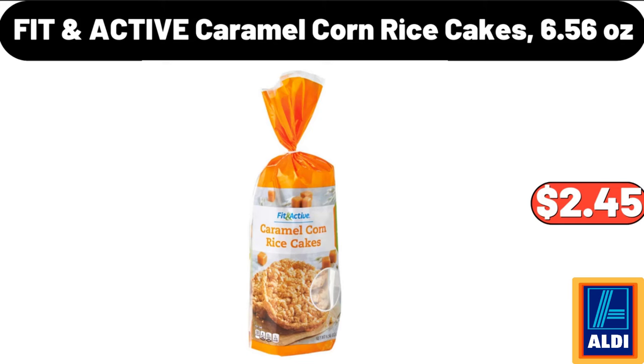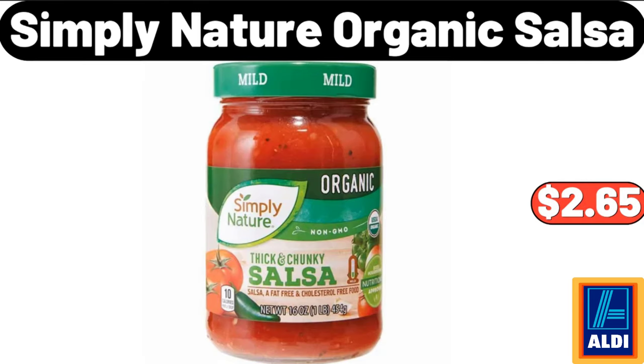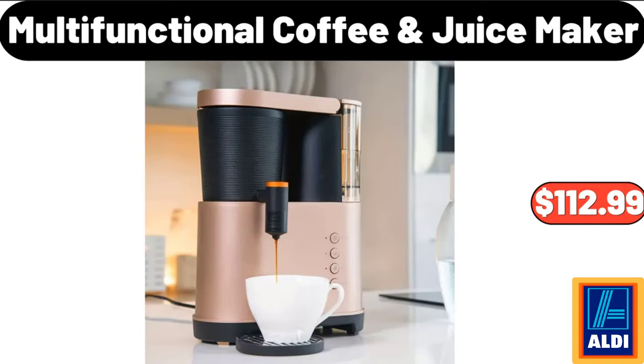Fit In Active Caramel Corn Rice Cakes, 6.56 oz, $2.45. Simply Nature Organic Salsa, $2.65. Multi-Functional Coffee Juice Maker, $112.99.